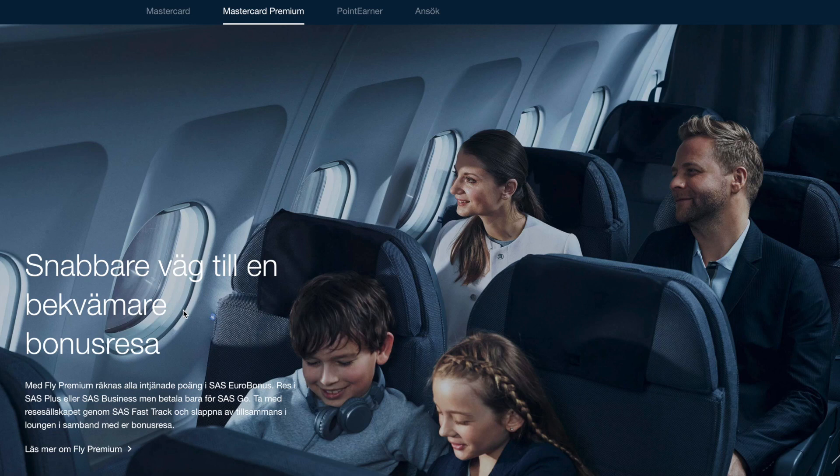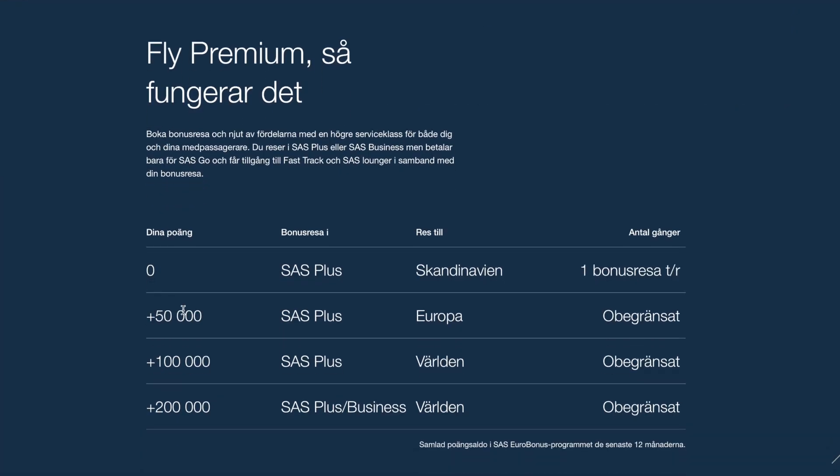The Fly Premium benefit works like this: they look at the earnings you have in the last 12 months on your SAS Eurobonus account, and based on how many points you earn, they give you different upgrade options. Just by getting the card, each time you book a bonus trip — which is an award ticket — you are able to upgrade to premium economy, called SAS Plus, within Scandinavia. So this is pretty cool; just by getting the card you get a free upgrade.